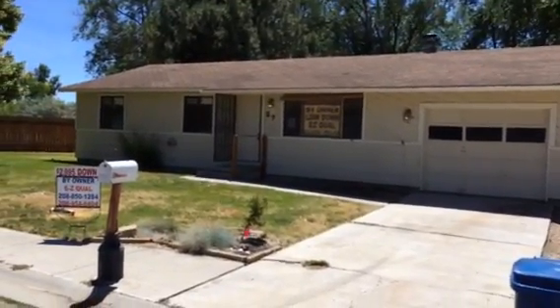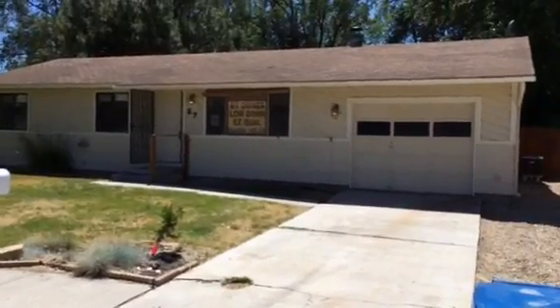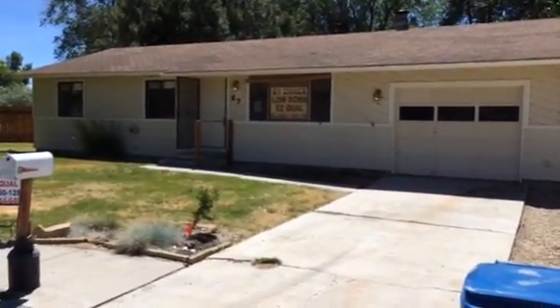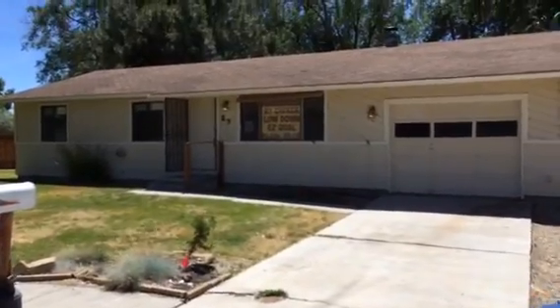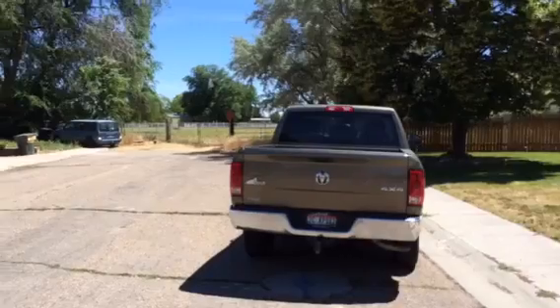In this home at 27 North Joseph Drive in Nampa, this is a 3 bedroom, 1 bath, 1,050 square foot home. It's got a lot of good features, great area, nice dead end street, cul-de-sac, low traffic area.